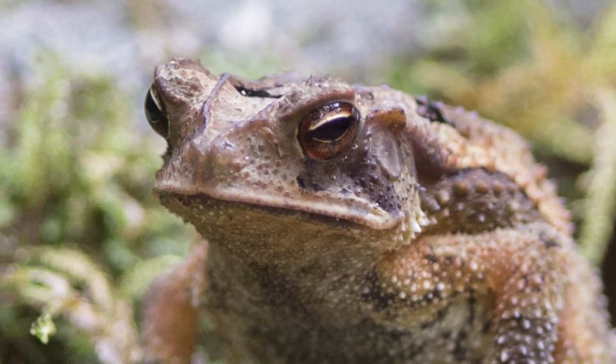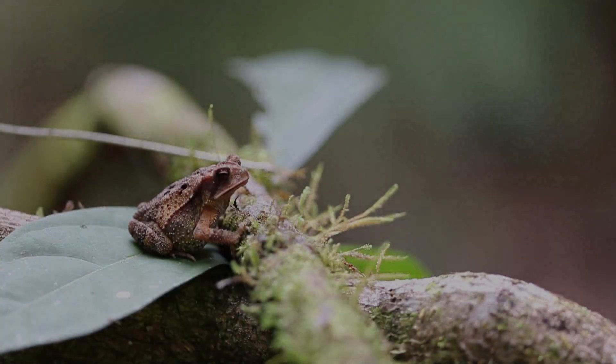This is Insilius valiceps, the Gulf Coast toad, which is a common toad in Belize, and in this video we're going to see how quickly they learn.